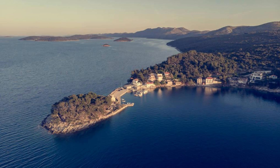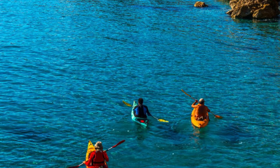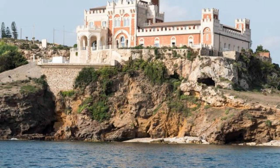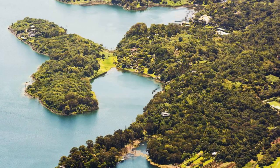Mljet National Park. Escape to the natural beauty of Mljet National Park, located on the island of Mljet in the Adriatic Sea. Explore lush forests, tranquil lakes, and scenic coastlines as you wander through this pristine wilderness. Visit the island's two saltwater lakes, Veliko and Malo Jezero, where you can swim, kayak, or paddleboard in crystal-clear waters. Discover the ancient Benedictine monastery on the islet of St. Mary, nestled amidst pine trees and olive groves. Mljet National Park is a peaceful oasis that offers a welcome retreat from the hustle and bustle of everyday life.